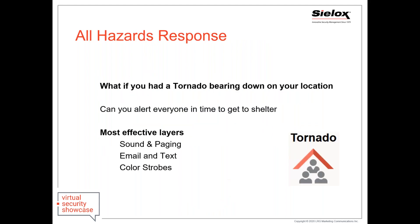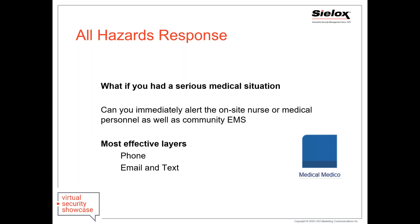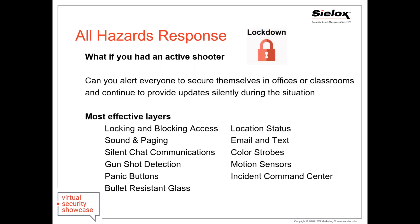What are you doing with any of your hazards? If you have a tornado threat, how quickly can you get everyone to shelter? What do you do if you have a bomb threat or a chemical spill — can you get everybody alerted quickly? What do you do if you have a medical situation — how quickly can you notify on-site medical staff or community EMS? What do you do if you have an active shooter? This really brings in all of your layers, and you should be looking at all of these as part of your layering system.